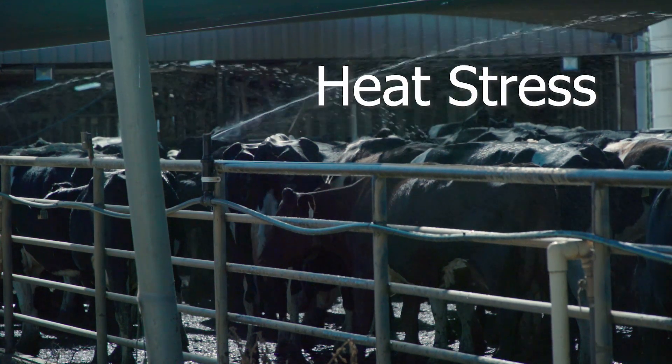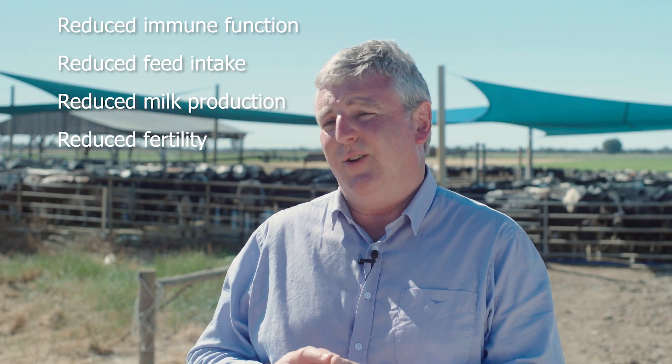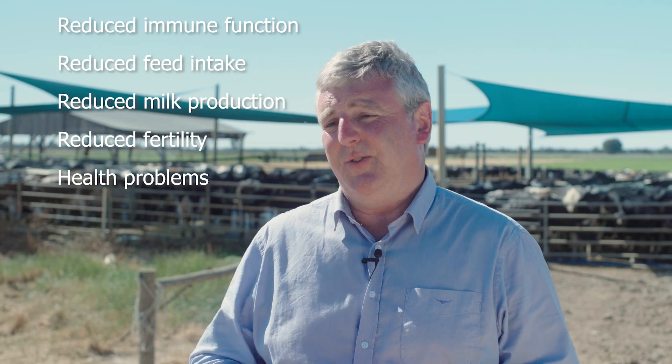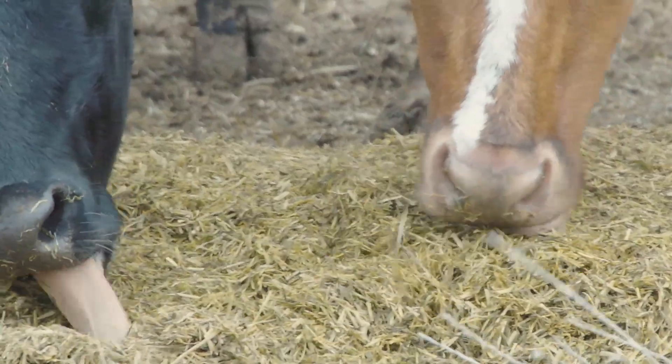Heat stress should be top of mind at this time of year because it has such an impact on cows. It reduces their immune function, their feed intake, it impacts on their milk production, their fertility, and it also increases the risk of health problems like acidosis, mastitis and laminitis. Heat stress isn't just a risk for milking cows — it's also a risk for dry cows in late pregnancy, because heat load impacts on blood flow to the uterus and to the udder, meaning the cow is less productive in her next lactation.